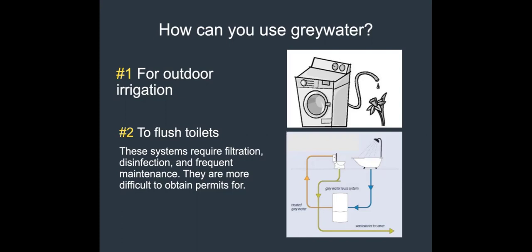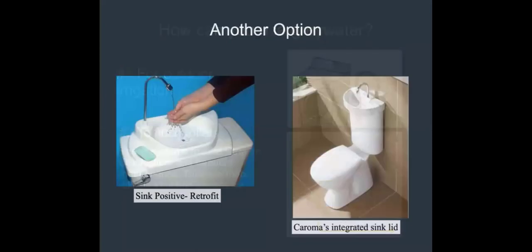Toilet flushing systems are typically done at the commercial scale — a big building with a lot of greywater and less irrigation need, with a maintenance person on-site. But if you really don't like the idea of flushing with potable water, there are little lids that replace the tank lid of your toilet, connecting the fill hose to a faucet. When you flush, the clean water filling your toilet tank goes through that faucet so you can wash your hands — it's a cool little device.